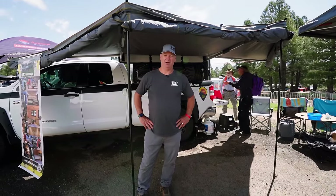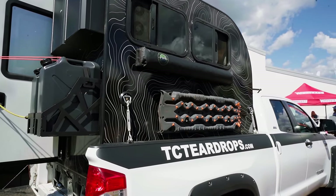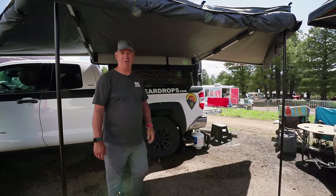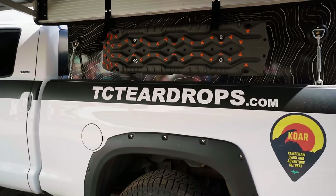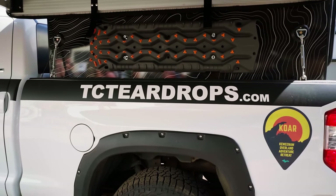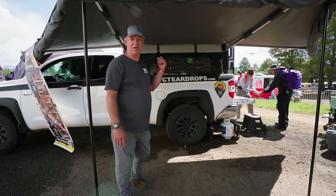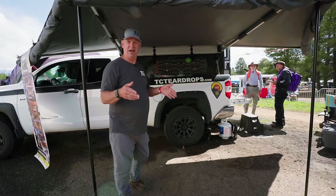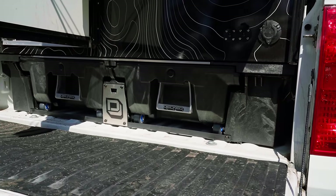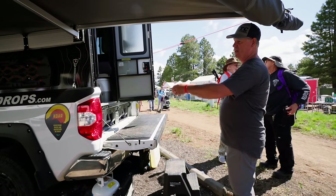Hi, I'm Todd Mauer from TC Teardrops out of Wassa, Wisconsin, here at Overland Expo 2023. We're debuting our TC Teardrops camper today. The TC camper build is all composite aluminum — separate from our trailer builds which are wooden aluminum. We have it wrapped in topo maps — a couple different choices. We kept it super light at under 600 pounds. It's narrow, fits in the truck bed, and sits on a deck system so you need some kind of platform to set it on.